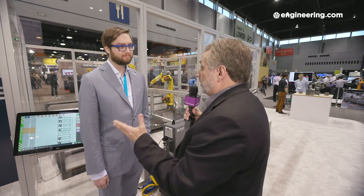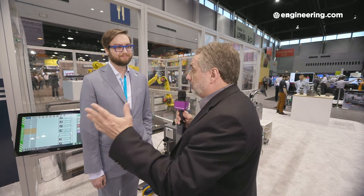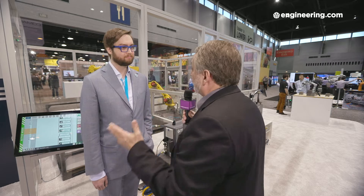Anyone who purchases an industrial robot for production applications — that robot comes with a controller and an often proprietary package to control that robot. I'm with Ben Gibbs, CEO of Ready Robotics. We're here at Automate 2019 at your booth, where you have robots from three or four different manufacturers, each with their own controller, but you have a system that lets you control a robot from any brand.